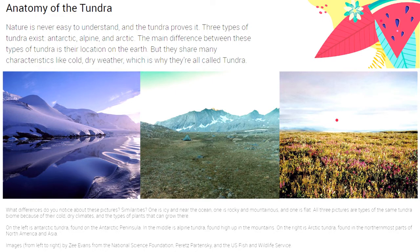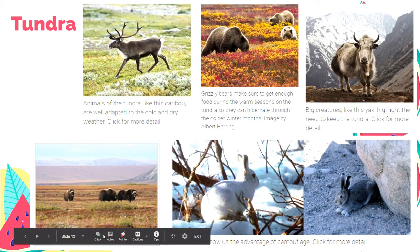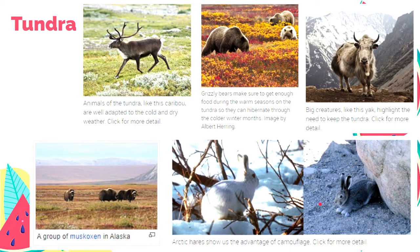The type of plants that can grow are almost the same across Tundra types. The top three factors in classifying biomes are climate, flora, and fauna. Examples of fauna in Tundra include caribou, grizzly bears, yak, musk oxen found in Alaska, and Arctic hares.